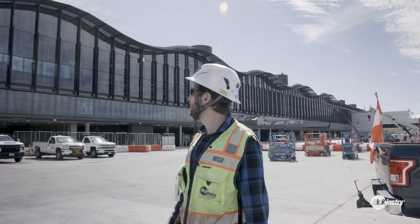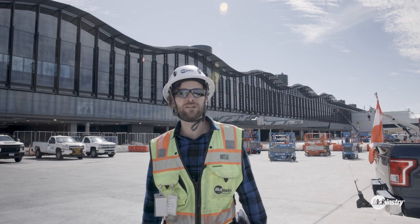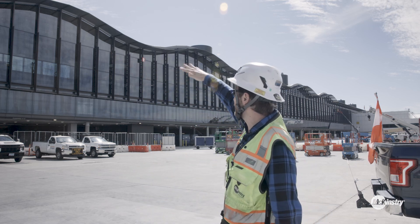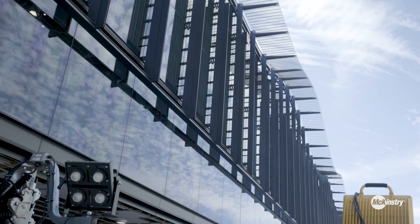The coolest thing for sure is going to be the sun shades on the top row — these eyebrow structures, especially as they go straight and then transition into the undulations. Just a striking feature.